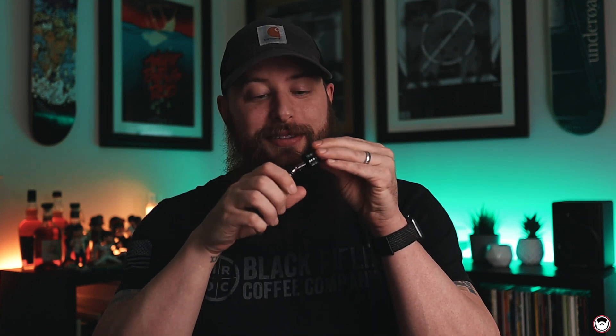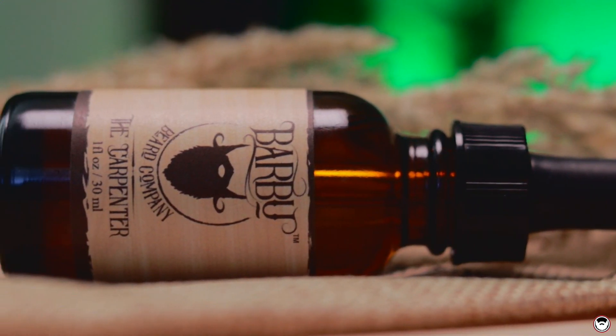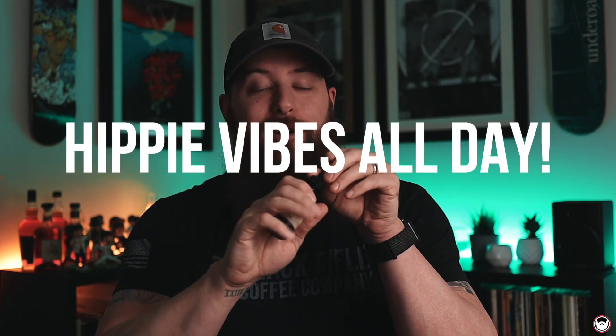The last scent profile is called the Carpenter — aromas of cedarwood, patchouli, and cypress. If you grew up going to the mall there was always that incense shop — this is a hippie incense type scent profile. You get a little cedar up front and then it blows right into the patchouli and cypress. It's hippie 101 — a clean hippie at that. I personally love it and it's my wife's favorite from them.